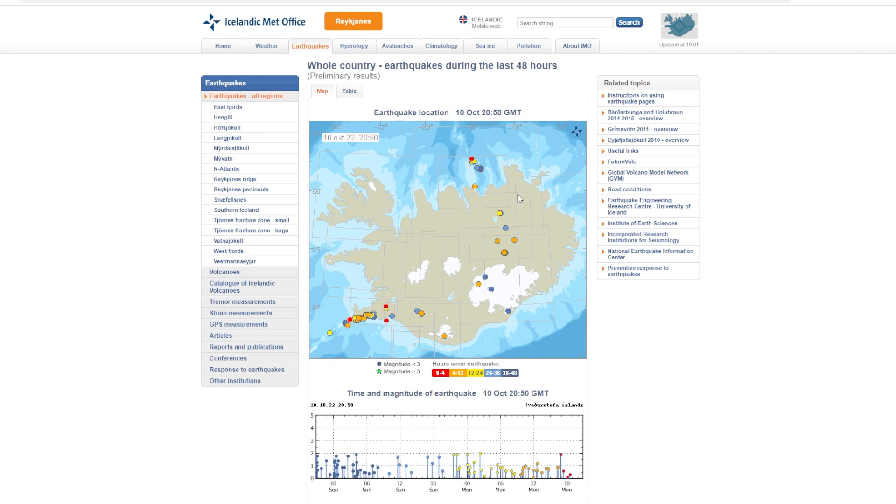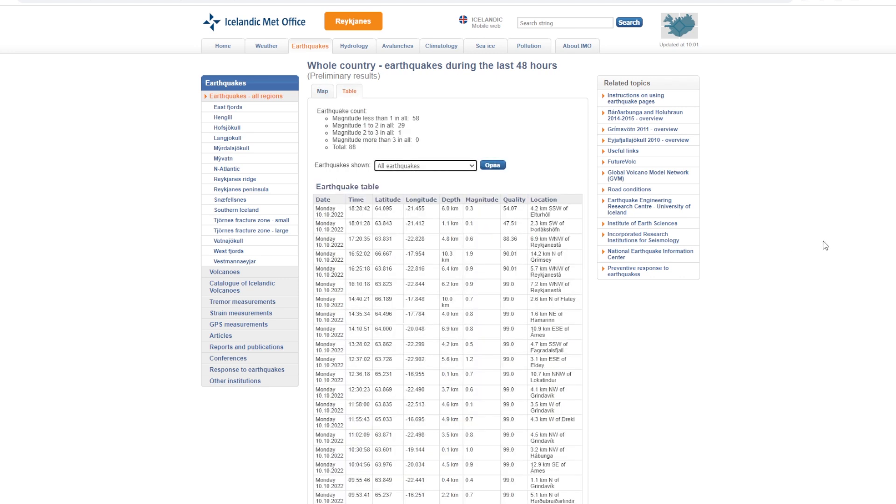The last thing I want to take a look at is all of the earthquakes that have been going on in the last 48 hours. As you can see, it is very, very minimal. If we go to the table — this is all earthquakes in all of Iceland — there is only a total of 88. So things have died down considerably, and most of those are very, very small in magnitude.